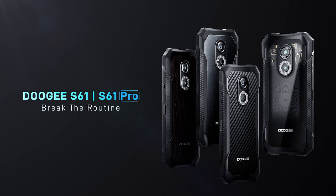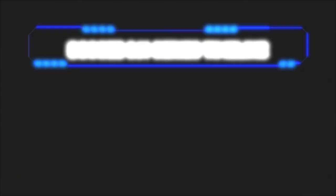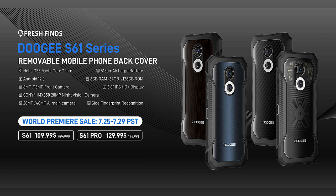As you would expect, the S61 and S61 Pro prices differ. Both phones go on sale from the 25th of July 2022, with an introductory promo price of only $109 for the standard S61 and $129 for the S61 Pro.